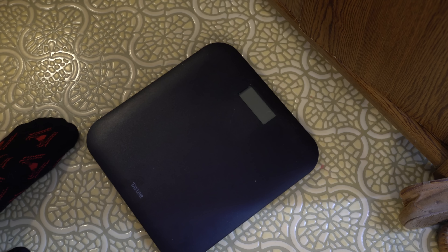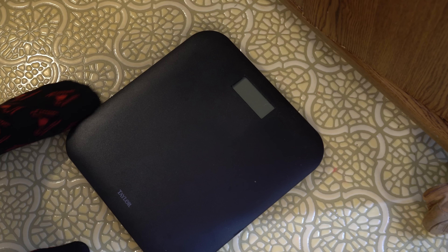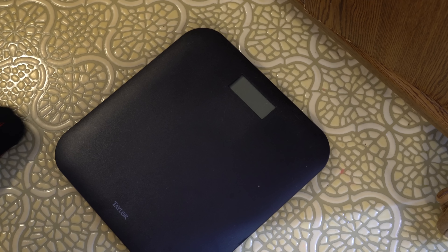Welcome back to the Injectable SARM Cycle Log. If you are just stopping in, I highly suggest you watch all the episodes before tuning into this one. I've been repeating myself in a lot of episodes because this channel has been growing so fast, but I really just want to get straight to the point for current subscribers. I just posted the one-month results video last video, so check that out.